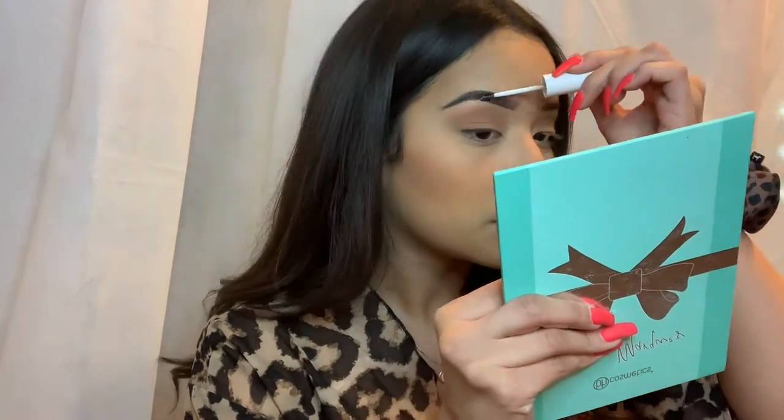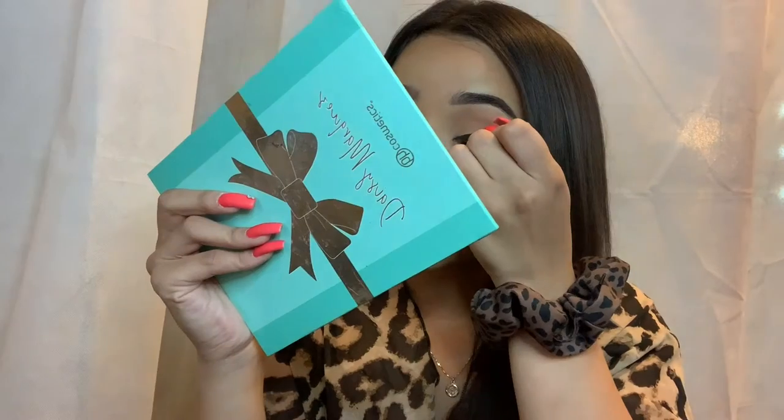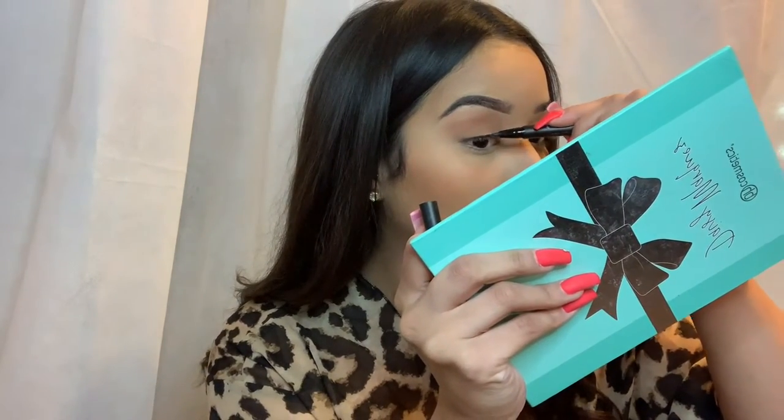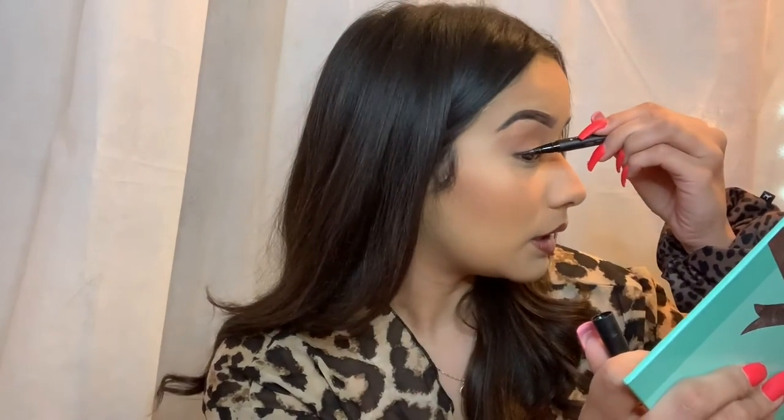I'm going to take the Milk Makeup Kush Clear Brow gel — I like it because it's tiny and easy to take with me. Then I'm going to line my lid with the Kat Von D Tattoo Liner. The reason I line my lid is so that whenever you put on your lashes, you don't see the separation from your skin to the lash — we don't want to look like a fake bitch.